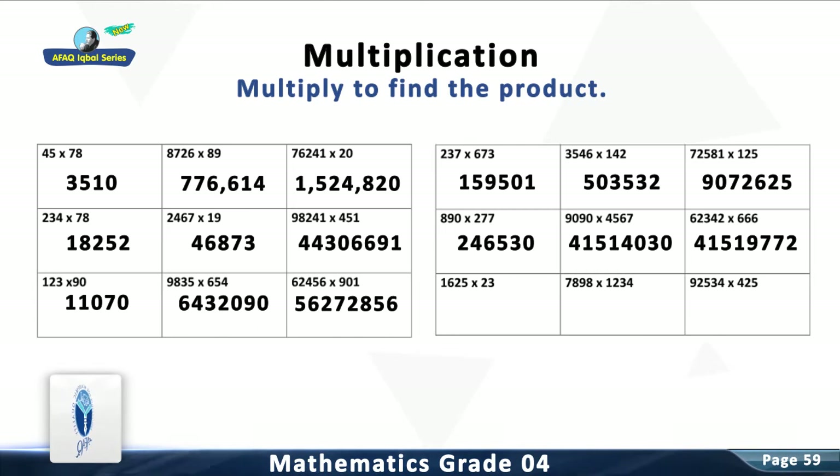Question 16: Multiply 1,625 with 23. The answer is 37,375.